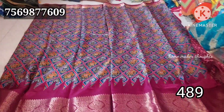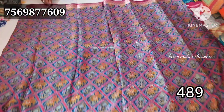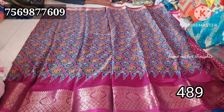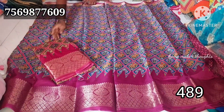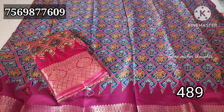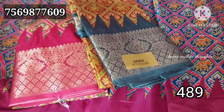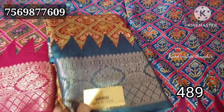Here we have a dark color and yellow color. The price is 489 rupees wholesale, with extra shipping charges. I will show you a screenshot one by one. The border colors will change with contrast colors.